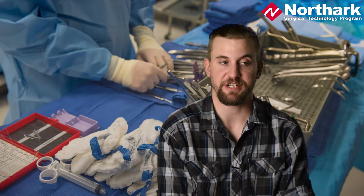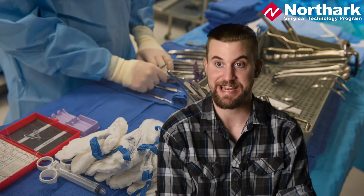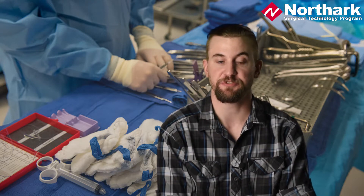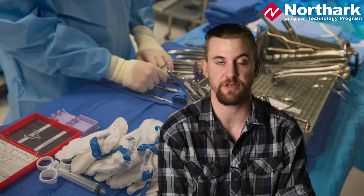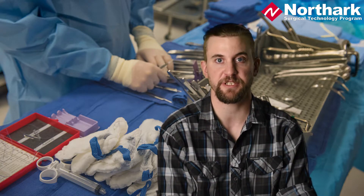The position of surgical technologists — they need them all over the country. Every hospital that I've seen, talked to, or been around needs them all the time, because they're always moving. People want to go get new experience at different hospitals, so it's a real fluid environment. And I was actually guaranteed a job before I graduated with one of the clinical sites.